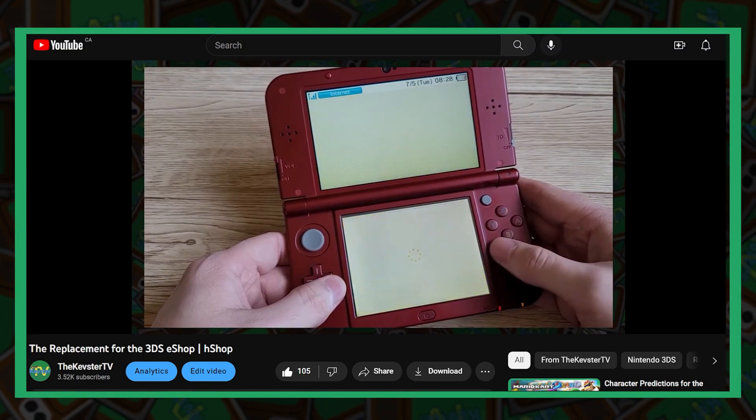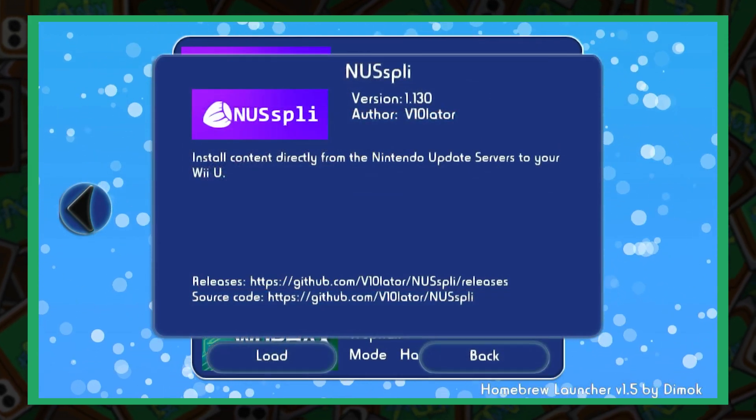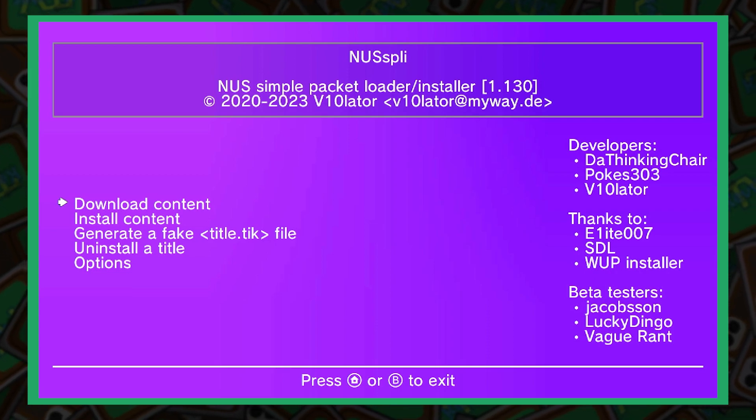I recently released a video about the replacement for the 3DS eShop, and thankfully the Wii U also has its own replacement. With a modded Wii U, you can access this homebrew application that is just the perfect replacement for the old Wii U eShop.